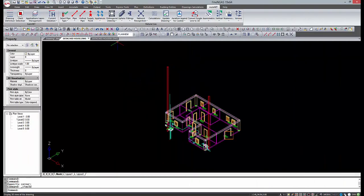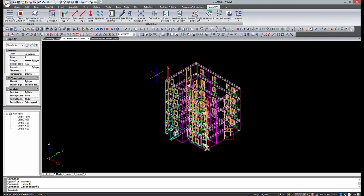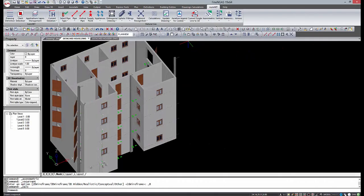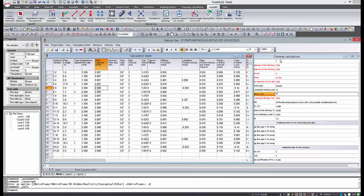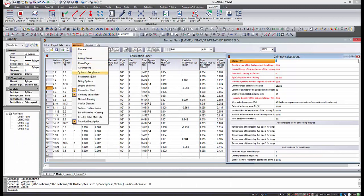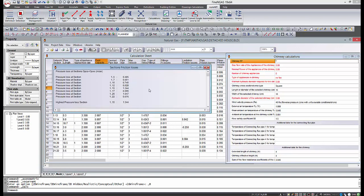4M launches the brand new version of FineGas 19 standalone software platform. FineGas belongs to the 4M BIM suite of software for architecture and engineering. This platform combines an AutoCAD-like look and feel and an advanced BIM technology engine that will help you to draw your project's networks, optimize your workflow and boost your productivity.